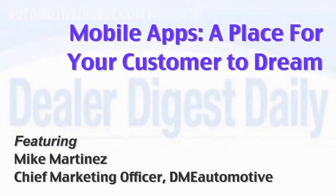Communicate with your customers on the device they have with them all the time through a mobile app. Let's start with the basics.